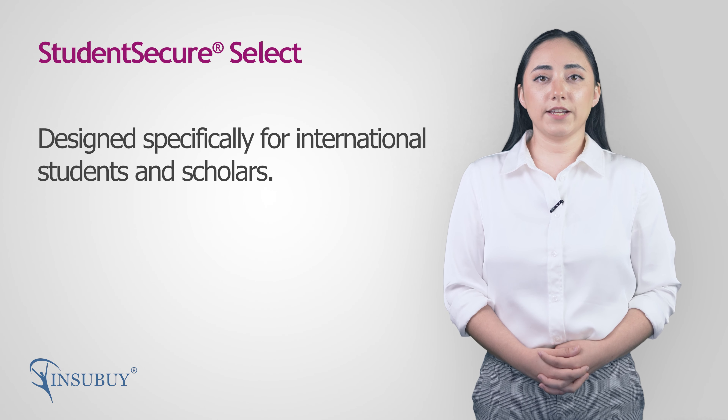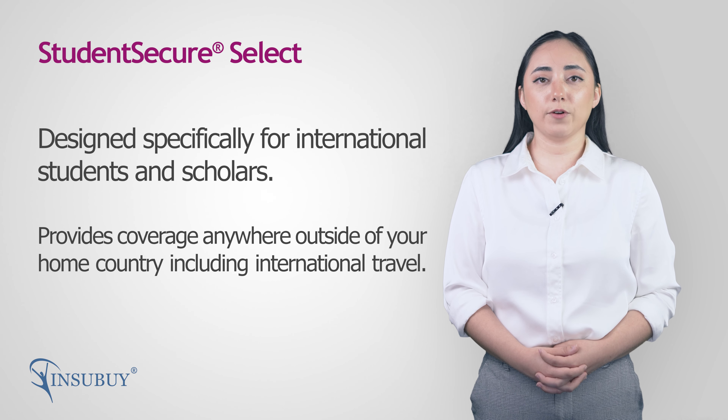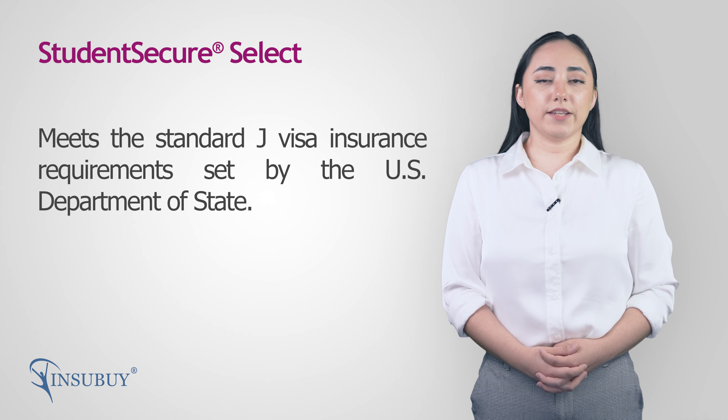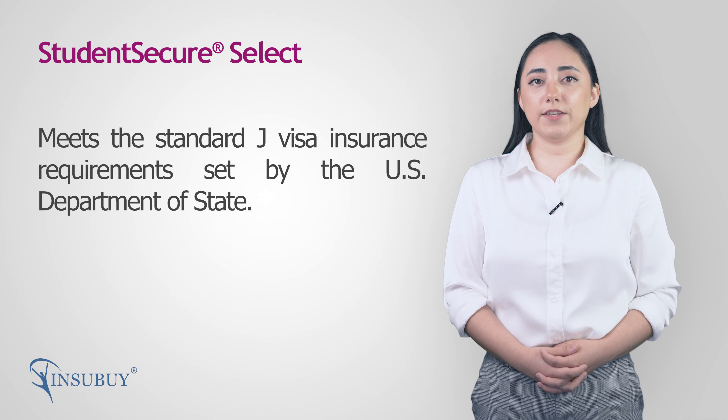Student Secure Select is an insurance plan designed specifically for international students and exchange visitors in need of coverage outside of their home country, including during international travel. The plan meets standard J visa insurance requirements set by the U.S. Department of State, so it is suitable for many exchange visitors and visiting scholars.